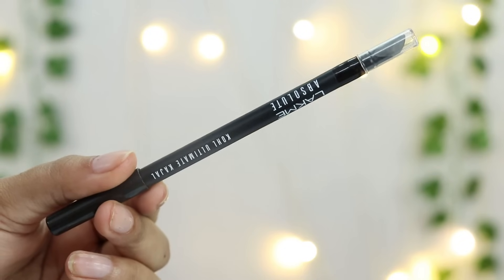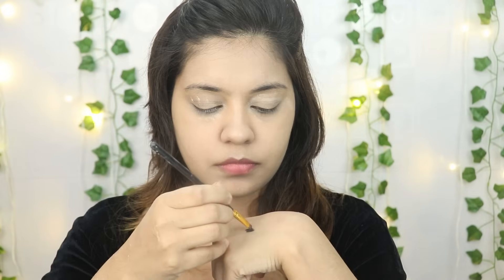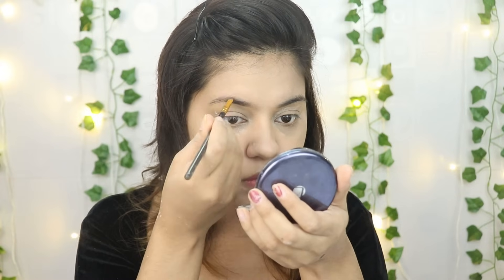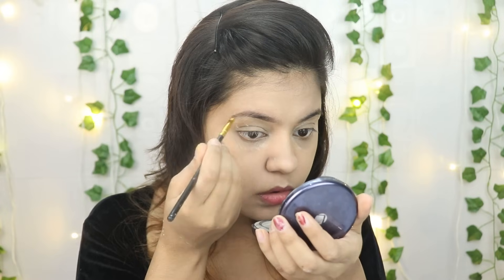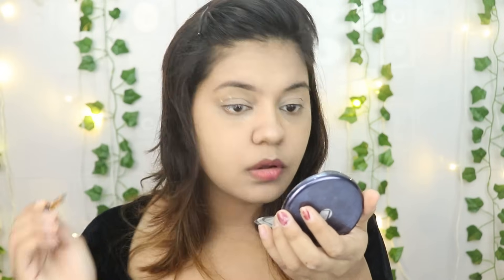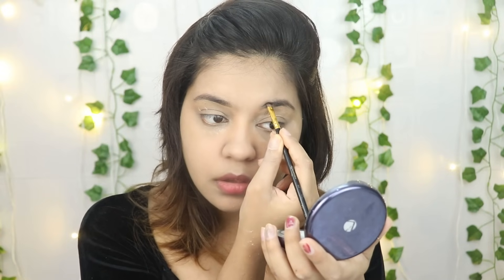Now guys, because I have used 4 products and we have no eyebrow pencil, here's a hack: I will apply the Lakme CC cream with an angle brush and fill in my eyebrows directly. This is the first hack — if you don't have an eyebrow pencil, you can use the CC cream, and you can see how nicely the eyebrows are done.